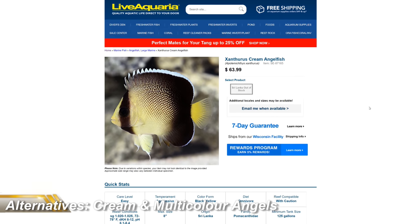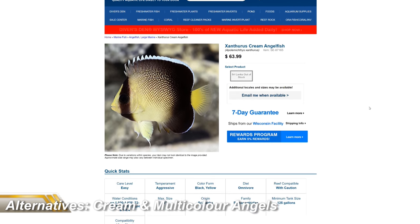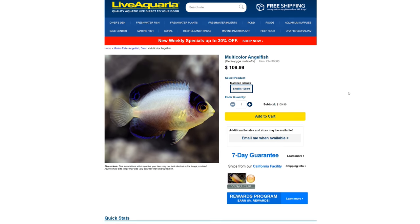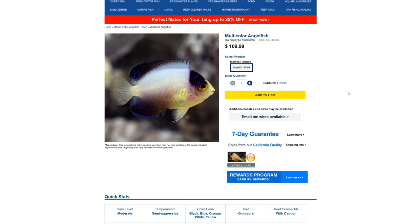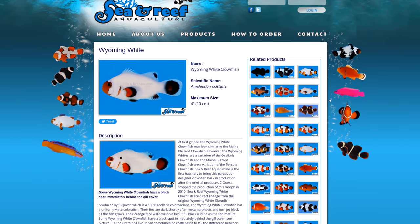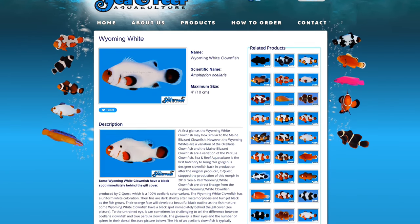The two most similar — and I think prettier — fish are again the Xanthurus Cream Angel, which you can pick up for around £60, and the Multicolour Angel, available for around £100. They're both angelfish of course, so there's a fair chance they'll nibble on your corals. So if you want a reef safe, totally white fish with a mask, the Wyoming White Clownfish is your best bet, and a pair of those will set you back a measly £120.